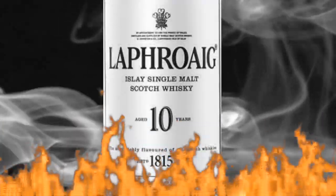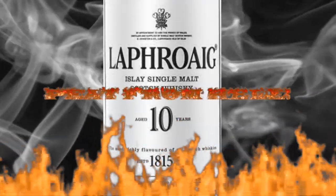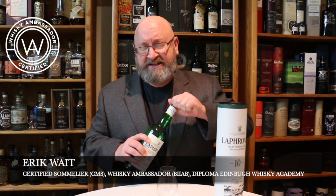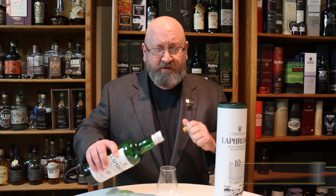The Laphroaig 10 — one of the most hated and loved single malt Scotch whiskeys. Welcome to another episode of Eric Wheat Whiskey Studies, and in this video I'm going to do a review of the Laphroaig 10 Islay Single Malt Scotch Whiskey.